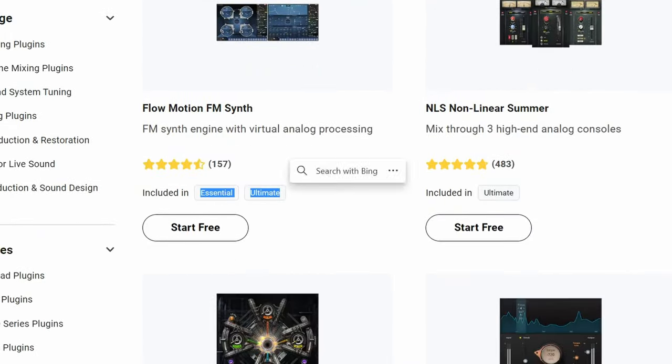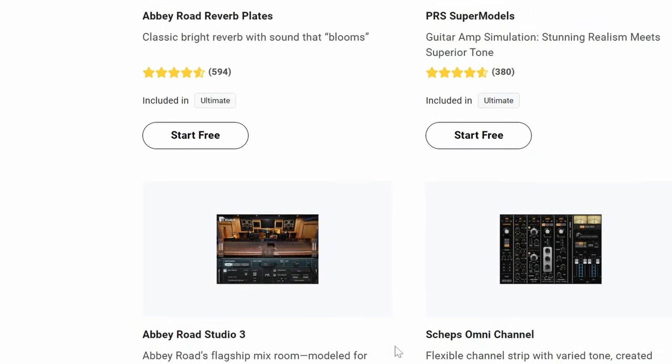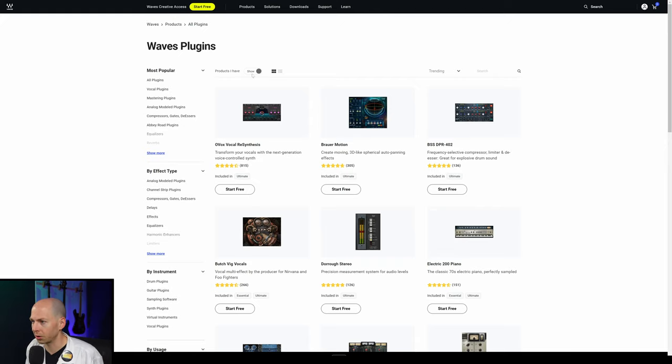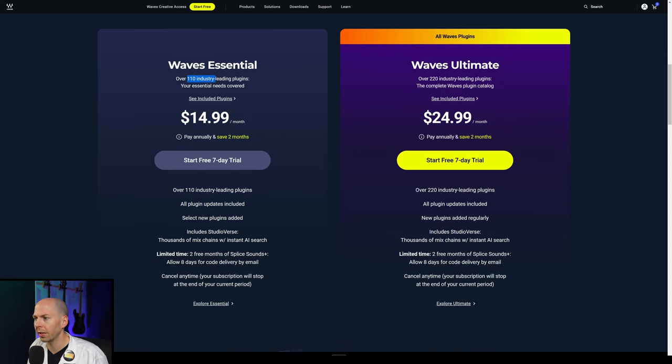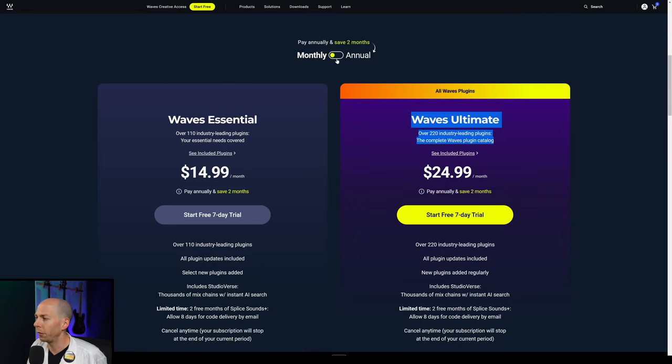They have different levels of subscription — they have Ultimate and Essential, each with a different cost. Monthly, it's $14.99 per month for the Essential version, which has 110 of their plugins. And if you want the Ultimate, which is what I would suggest going for if you're going to do this, it's $25 a month. But if you pay annually, you get two months free.